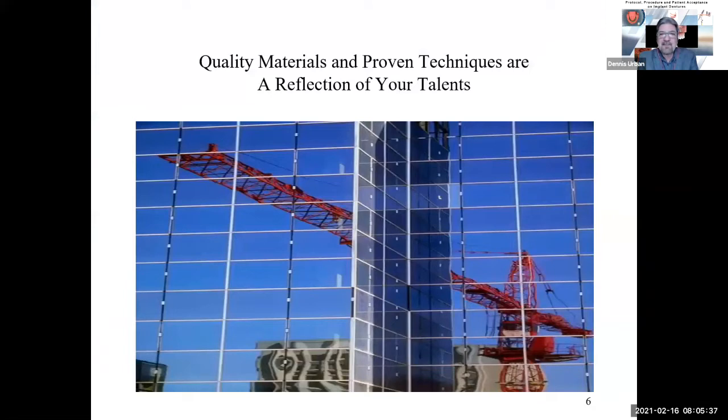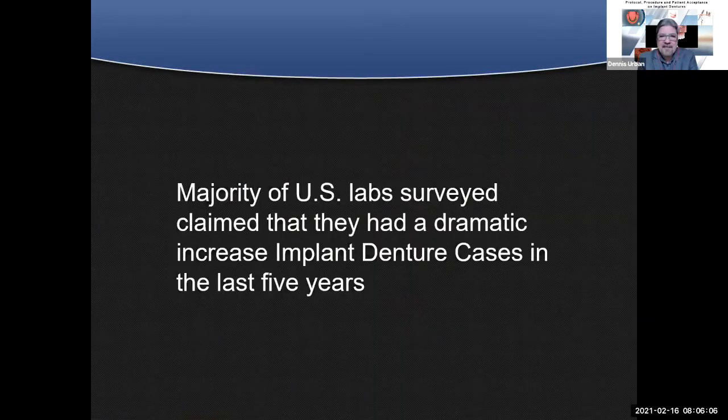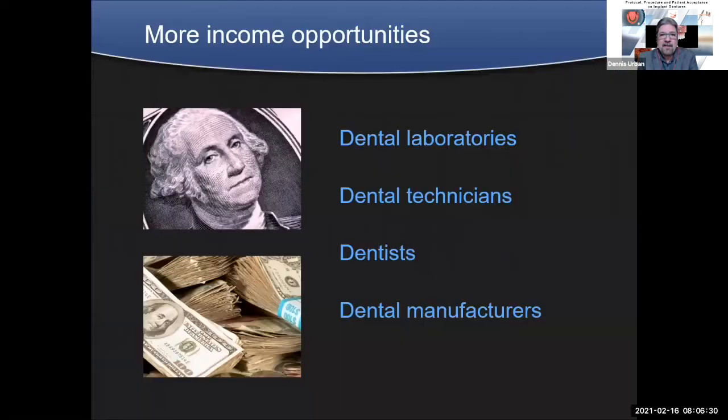Quality materials and proven techniques are a reflection of your talent. We try to talk about the right materials and the right techniques that will yield patient satisfaction and patient acceptance. The majority of United States lab surveys claimed a dramatic increase in implant dentures in the past five years. About 70% of dentists would like to increase their implant denture and hybrid business — technology is making it simplified and predictable. More income opportunities exist for dental laboratories, manufacturers, technicians, and dentists.